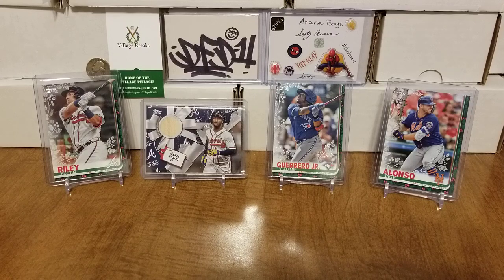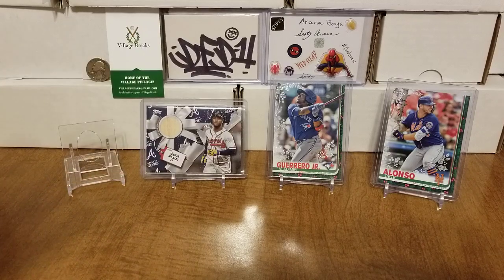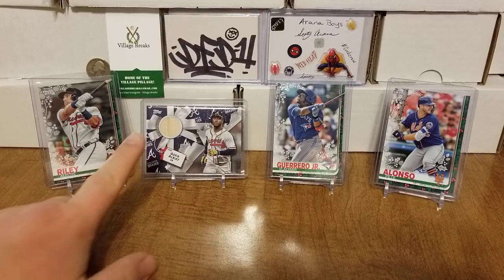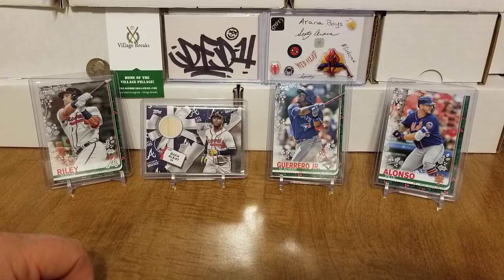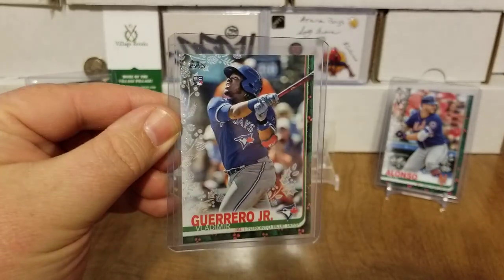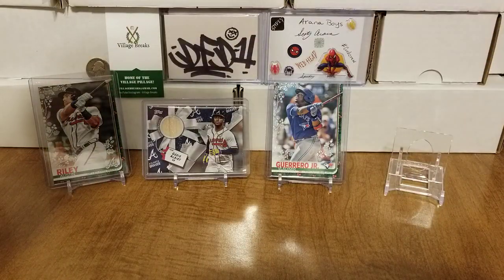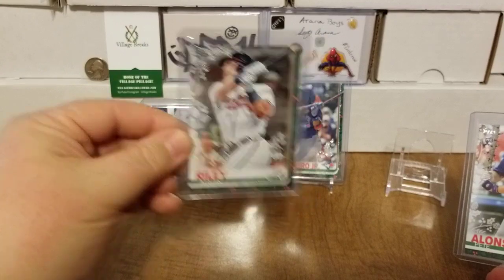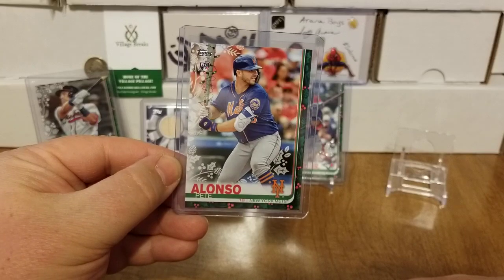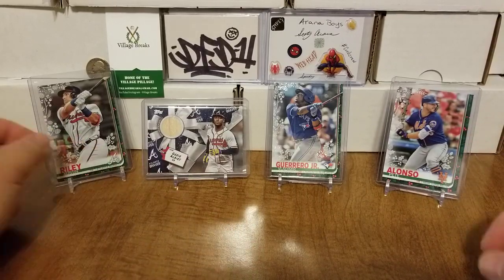It was a very good box. First off, for coach village breaks, I pulled this nice — I think it's the rare short print or the standard short print — of Austin Riley. I also pulled the Ozzy Albies bat relic, and was lucky enough to find the metallic snowflake Vladimir Guerrero Jr. rookie card. I also got the rare short print of Austin Riley and the standard short print Pete Alonso rookie.